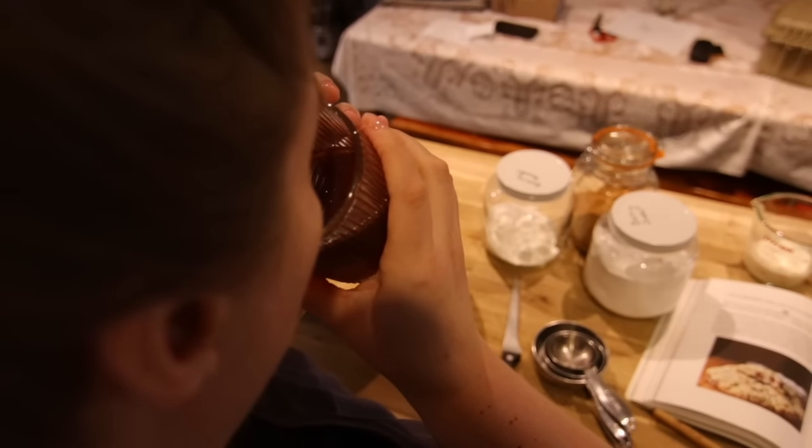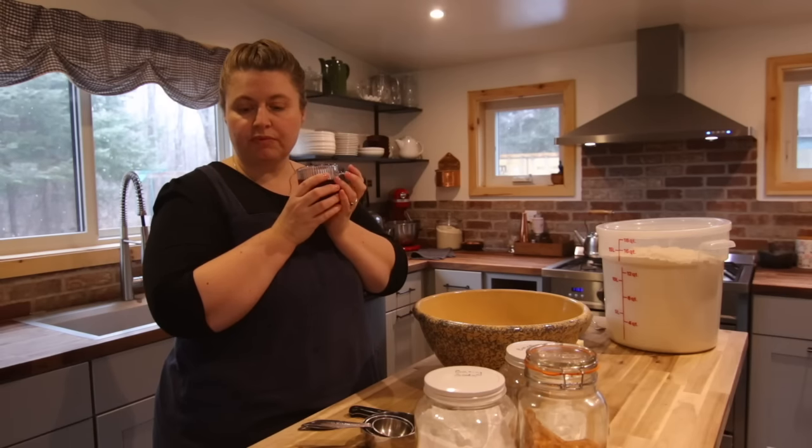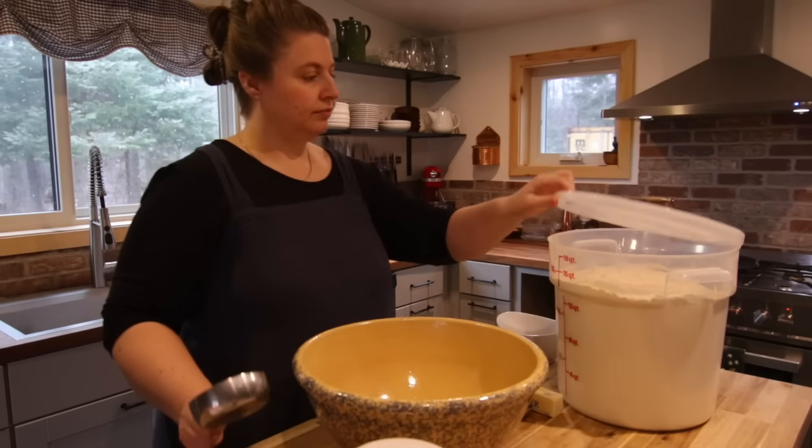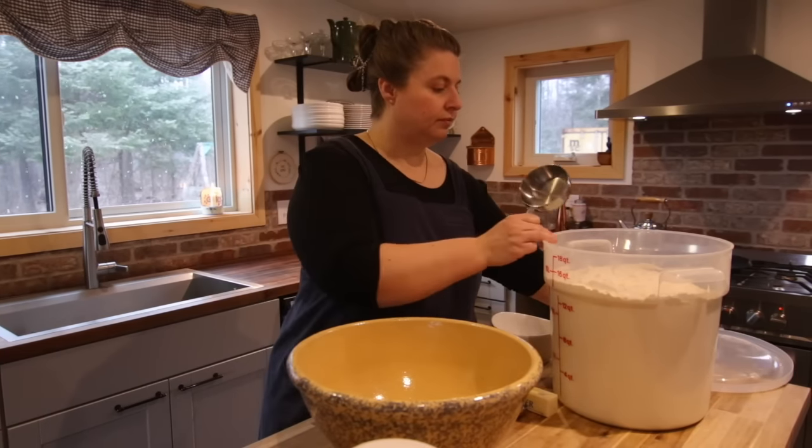Afternoons like this are so relaxing for me. I always enjoy cooking in my kitchen — candles lit, music playing, and a cup of tea. It's just about perfect.